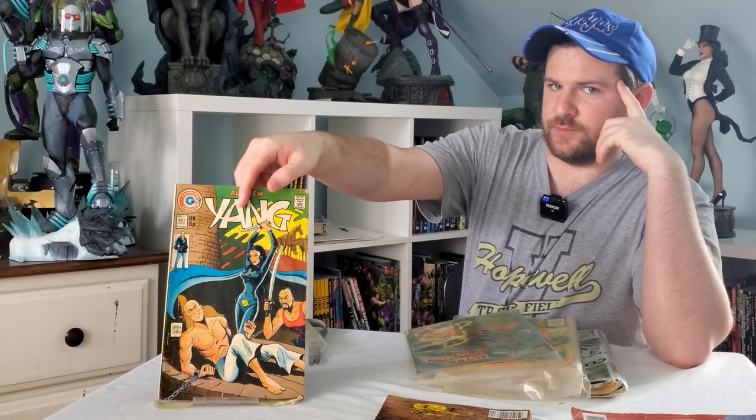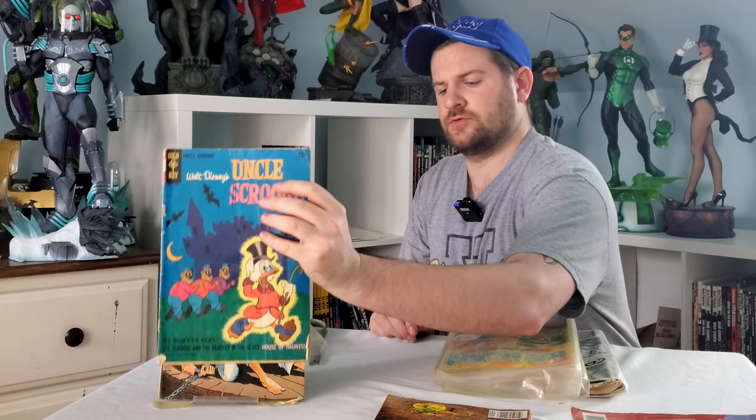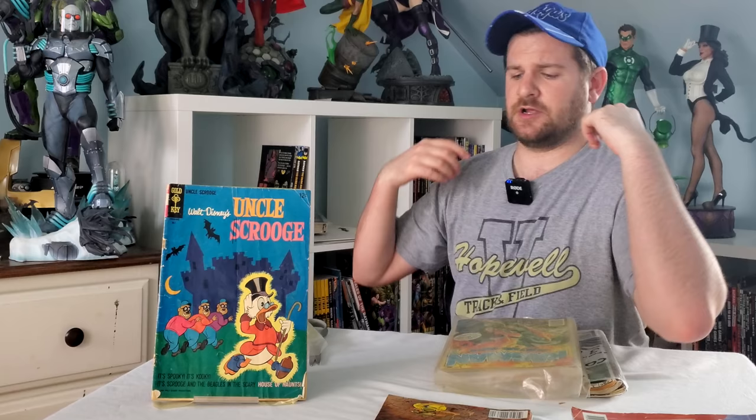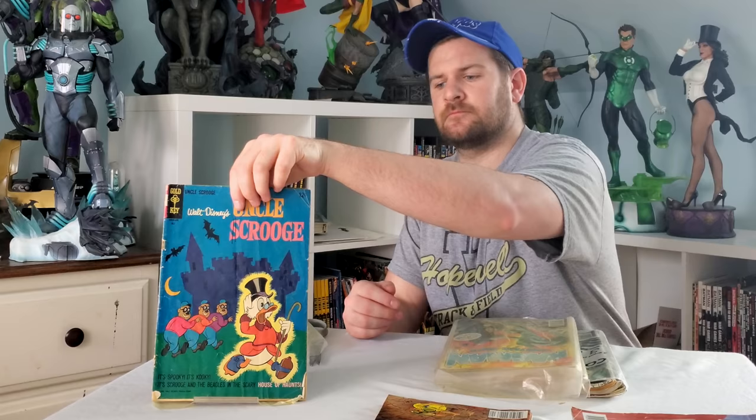Now this I didn't see in there — this is kind of cool. We got a Gold Key Uncle Scrooge. I'll have to look up just to make sure that's not maybe a cool Four Color comic or something that might have some value. I know some of those Donald Duck and Uncle Scrooge books can be something every once in a while, so I'll take a look at that one.